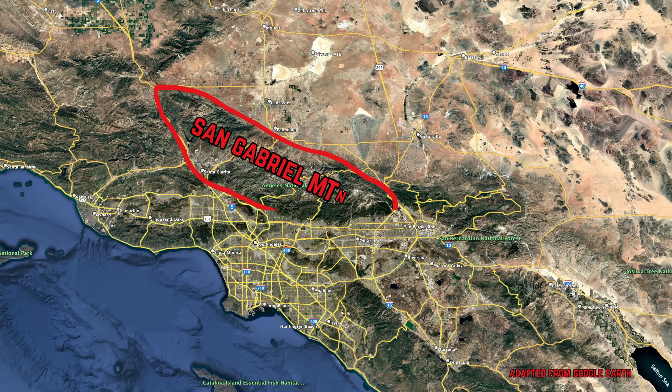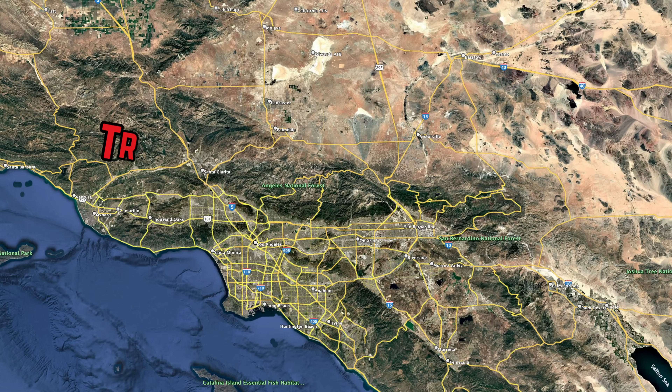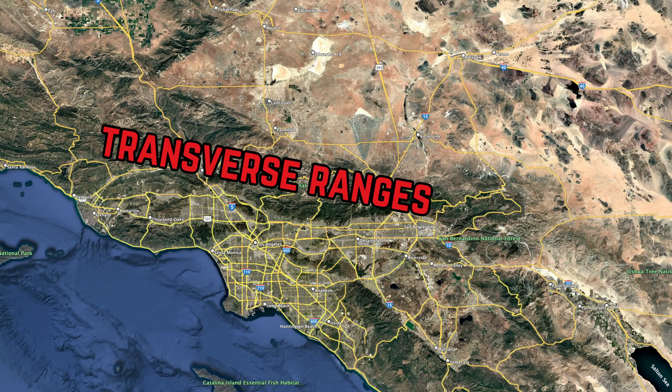The San Gabriel Mountains are an east-west trending mountain range in Southern California, running just north of Los Angeles from Tejon Pass on Interstate 5 to Cajon Pass on I-15. They're part of a larger system of mountain ranges known as the transverse ranges, which includes other nearby ranges such as the San Bernardino, Santa Monica, Santa Inez, and Topa Topa Mountains.